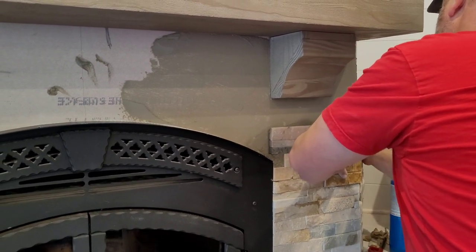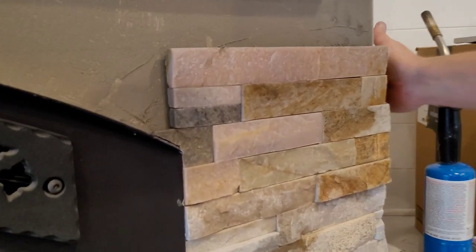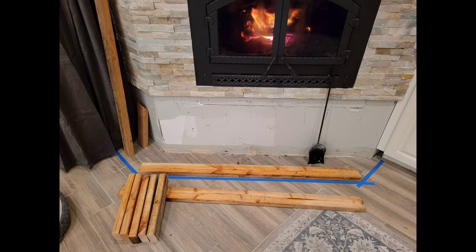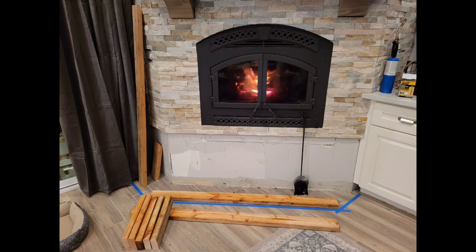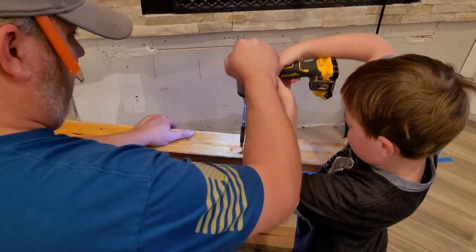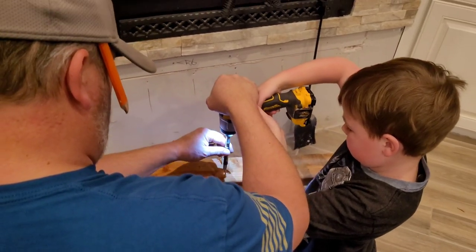We made sure to involve the kids and let them try their hand at all the different steps in this process. The mantle just hangs by a cleat — we attached the cleat into the studs of the wall, hung the mantle on there, and then screwed from the top of the mantle into the cleat so it's nice and sturdy. Having our mantle in place finally allowed us to cut the stone around the size of the mantle and fit it perfectly, which was a more in-depth process that involved a lot of cuts.